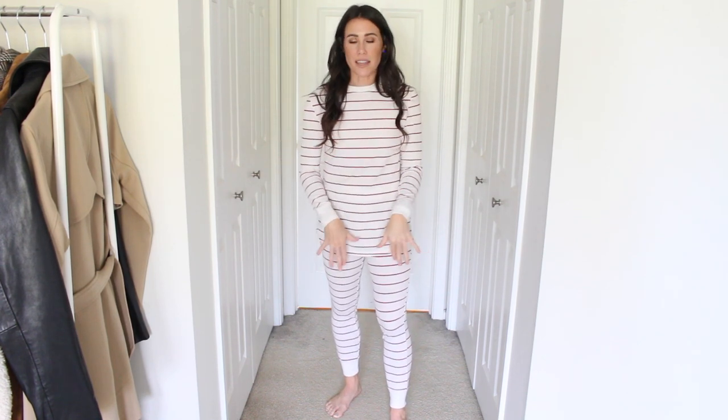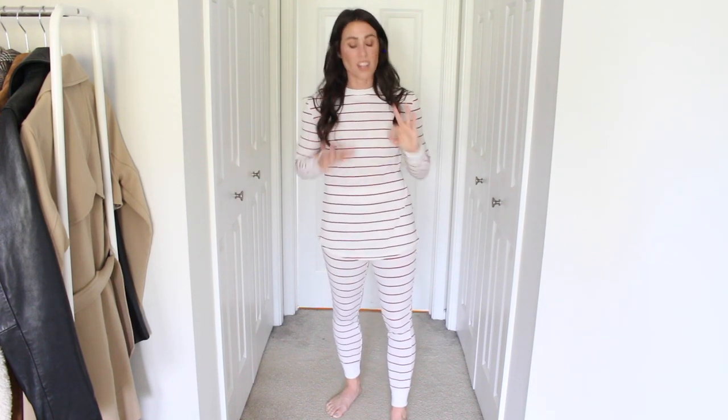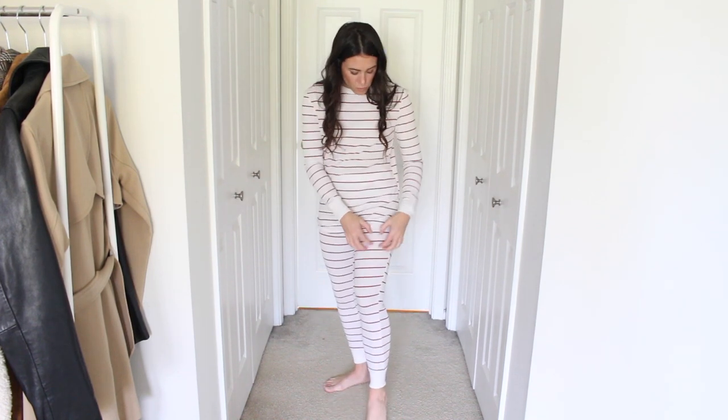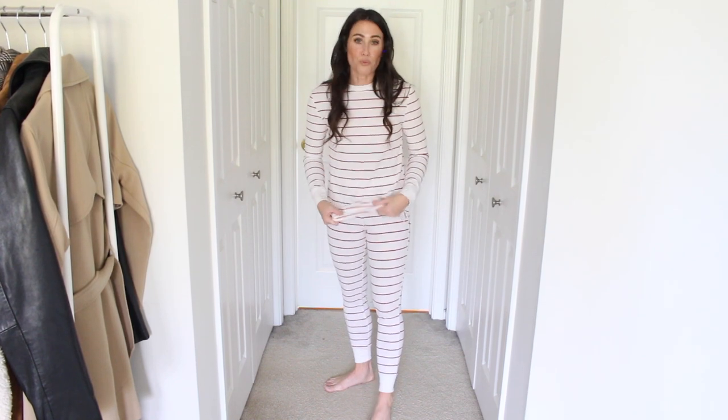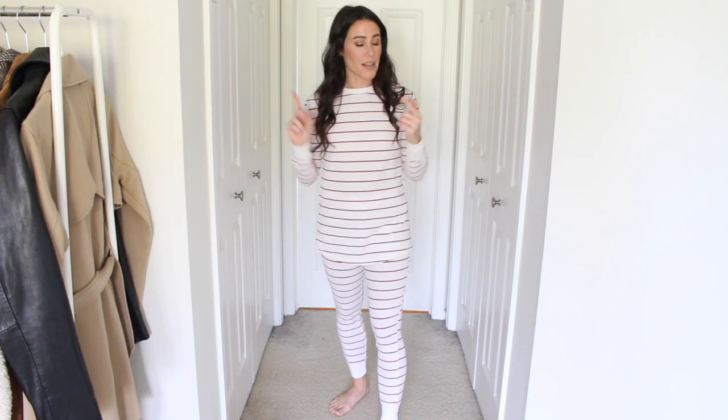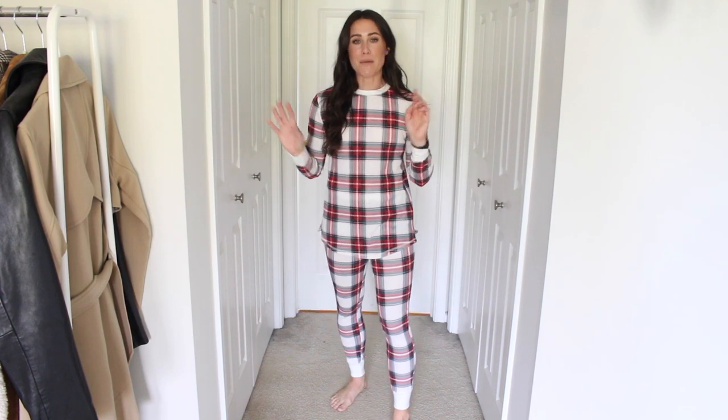Next I got some holiday PJs — actually the same set in two different prints. I love these thermal sets they come out with every year, around $25. This year there's an oatmeal with red striping — super cute, very subtle but holiday-ish. I love that the top is a little longer because the bottoms are like ribbed thermal leggings. Really soft and comfortable. I get new prints every single year and they are some of my favorite holiday pajamas.